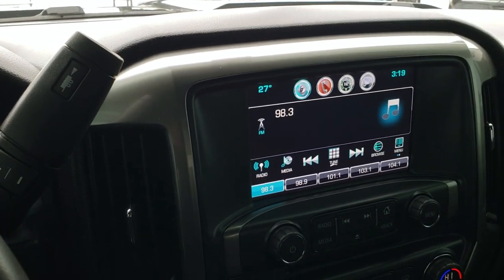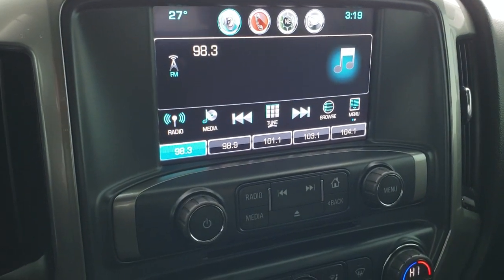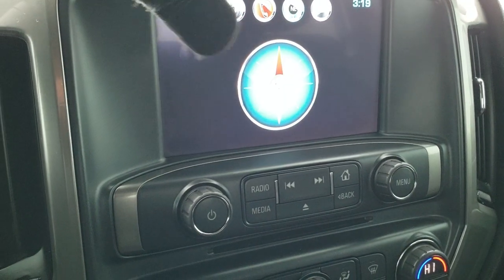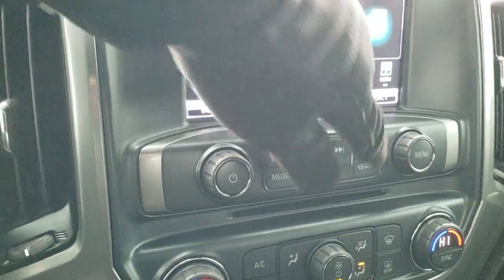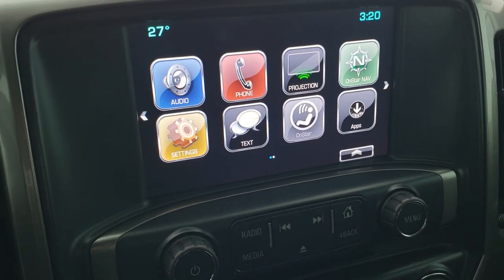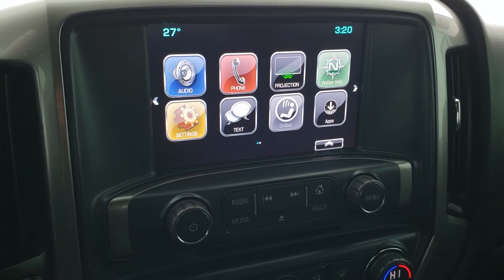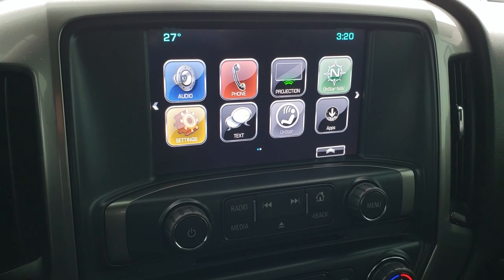It has a six-speed automatic transmission with optional tap shift, and this one has the Chevy MyLink system with AM, FM, and Sirius XM radio capabilities. It also has Apple CarPlay and Android Auto projection, so if you have navigation on your phone you can project it right to the screen.